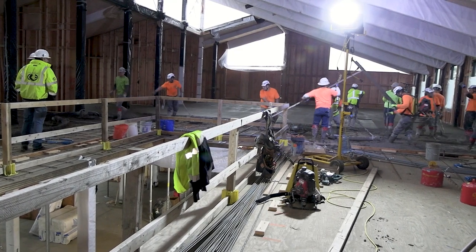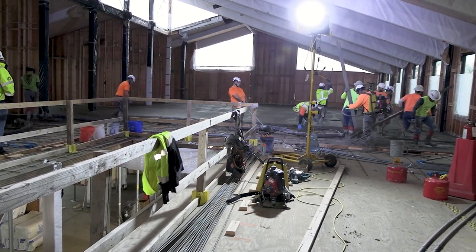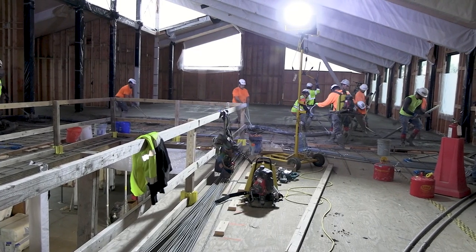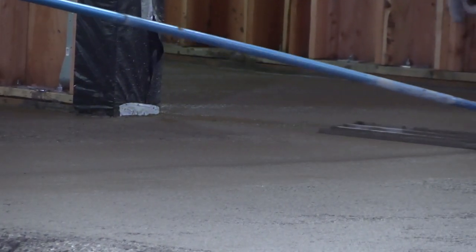The structure is all wood and all locally sourced — especially the plywood panels which make up the roof and the basis for the floors, produced just up the river in the Santiam Canyon. This is one of the first projects that the mass plywood decks have actually been used.